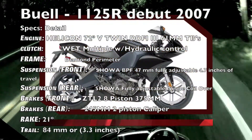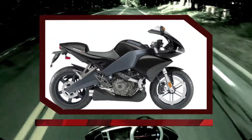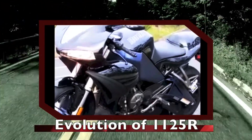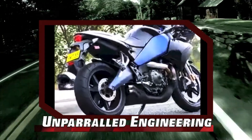To appreciate the 1190RS, you have to go back to the 1125R, which debuted in 2007. Taking an engineering approach like no other, it was a first fuel-in-frame bike, with specific engineering changes made to the 72-degree Helicon V-Twin produced by Rotax.